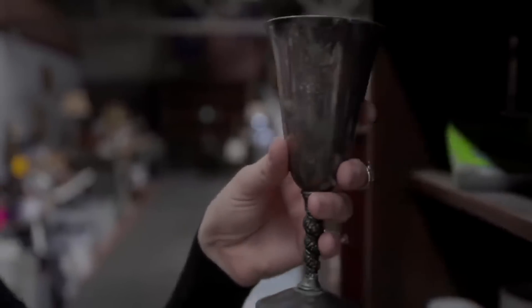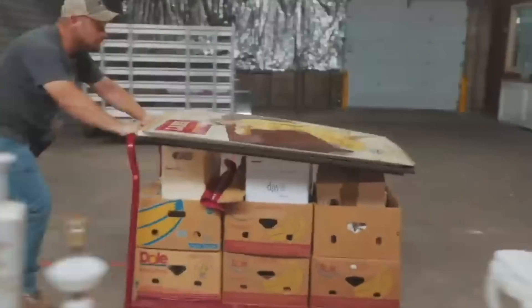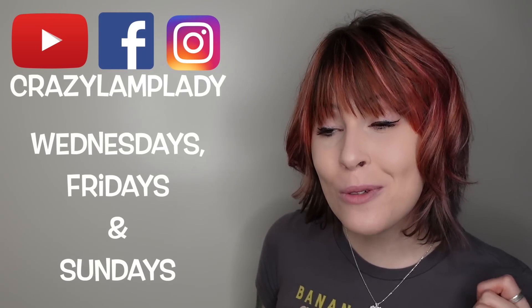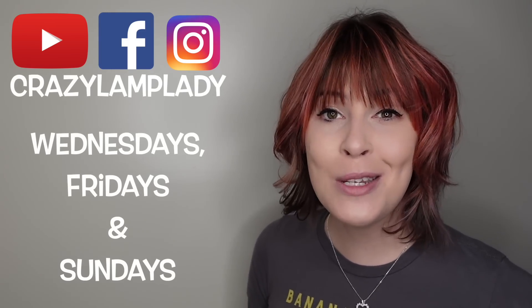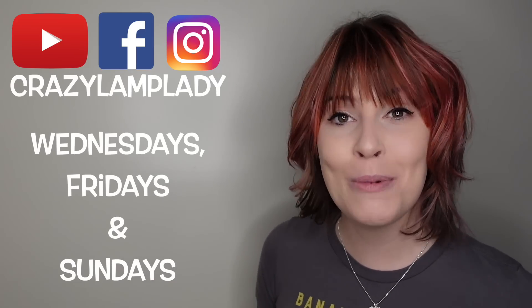Thanks for watching, and I hope you enjoyed this video. In case you spotted something you just can't live without, we do post 25 to 30 new items in our eBay shop every single day — I've posted a link to that down in the description. If you enjoyed this video, we will be posting videos just like this every Wednesday, Friday, and Sunday. So make sure you stay tuned, hit the subscribe button, and I've included a link to the playlist down in the description.